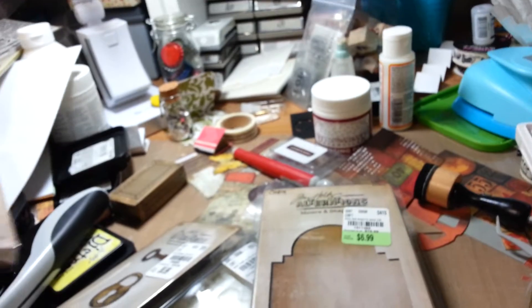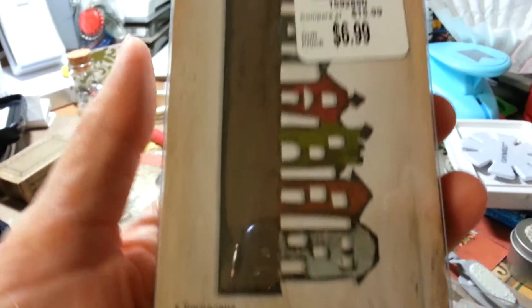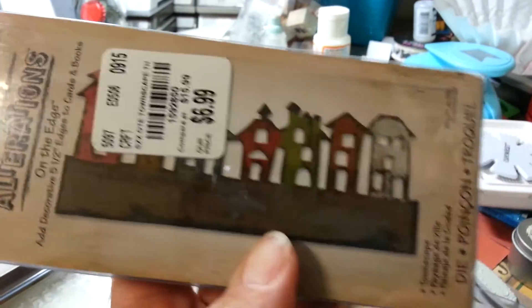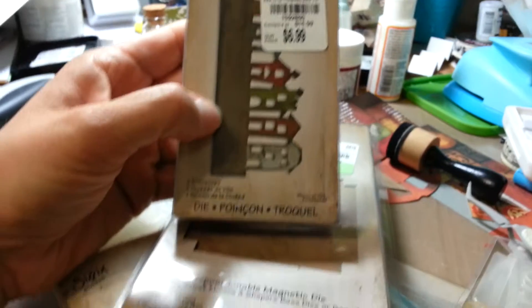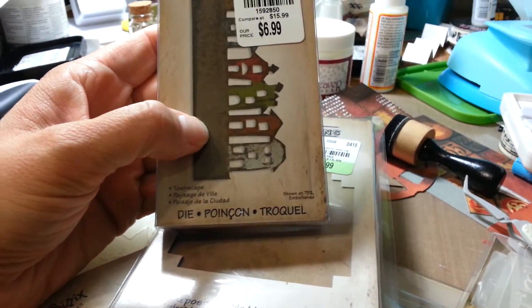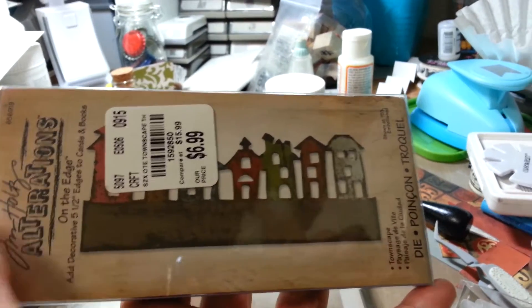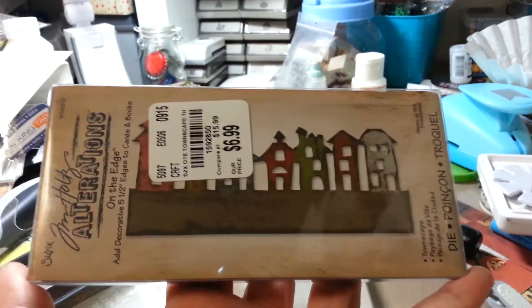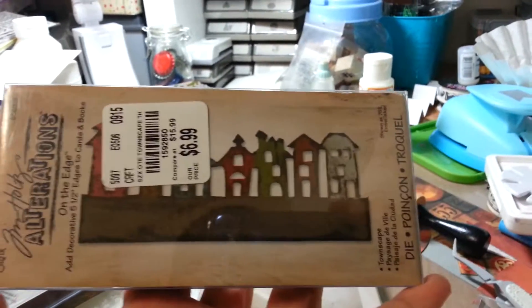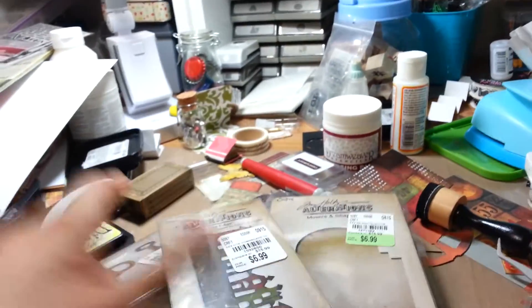Then I picked up one more — the Townscape on the Edge die. I haven't used any of these yet, but I thought with this one I could use it to make silhouettes in black, or even maybe little gingerbread houses. So I'm going to get creative and try those out.